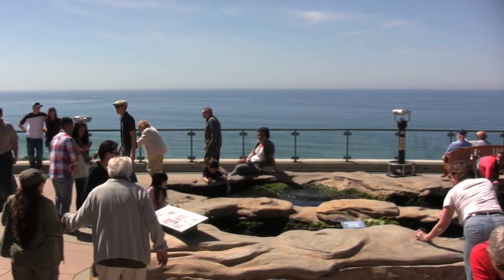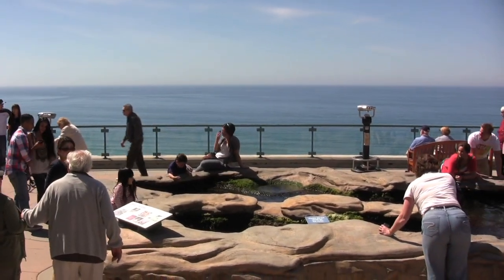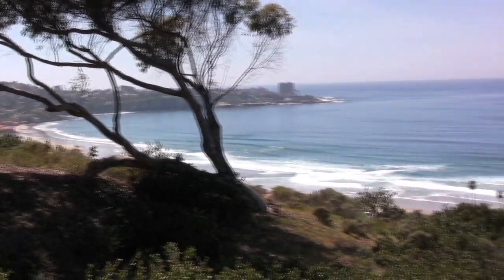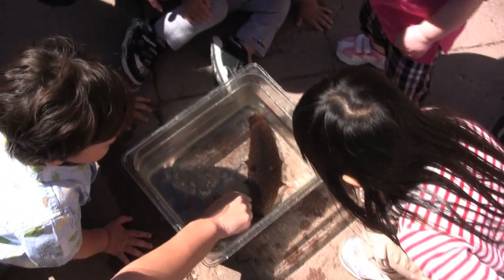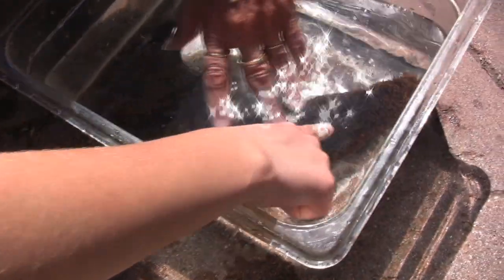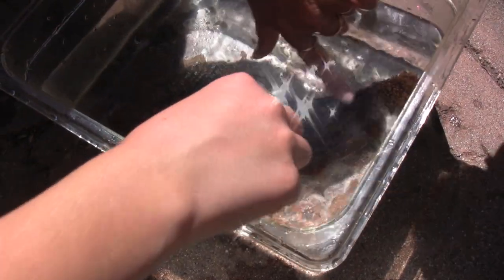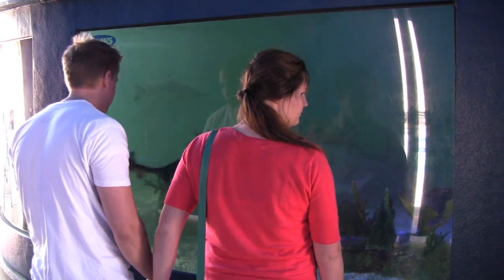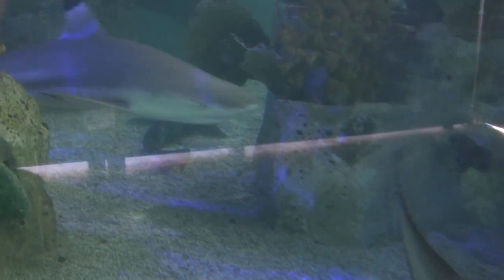Birch Aquarium sits on a prime piece of real estate, and Tide Pool Plaza offers gorgeous views of La Jolla Cove and shores. Here you can get up close to tide pool creatures while learning more about local sea life. In the Smargon courtyard, kids can ride a teeter-totter and explore the 13,000-gallon shark reef tank.